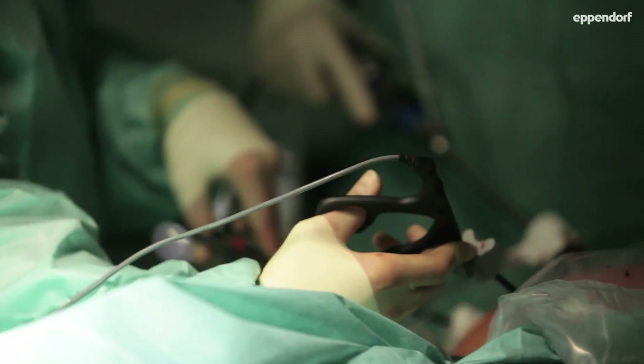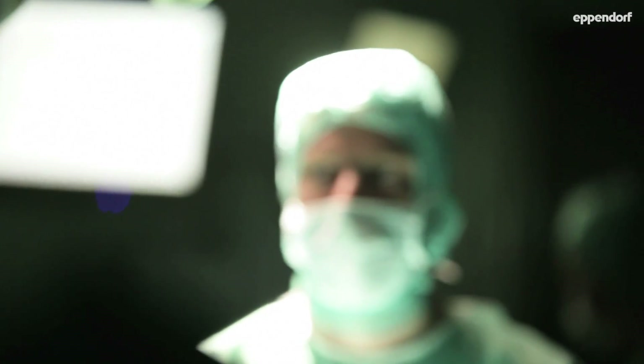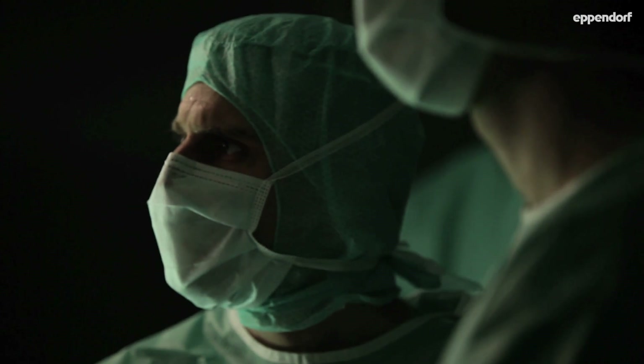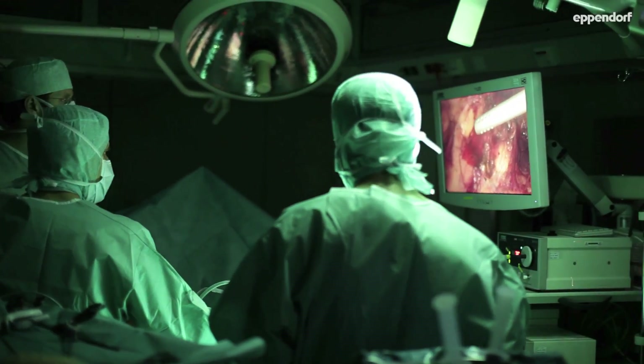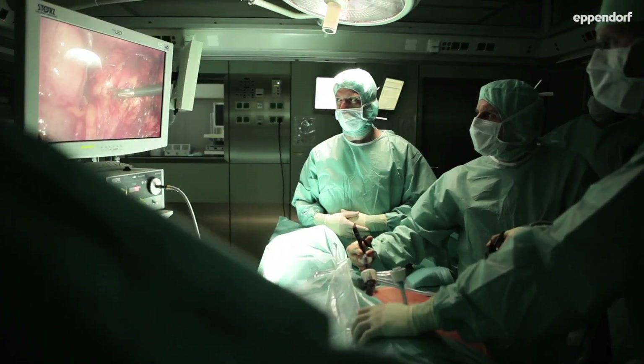Each year more than 11 million people will be diagnosed with cancer worldwide. 8 million people will die, so it's a huge global health burden.